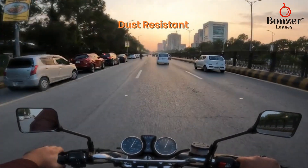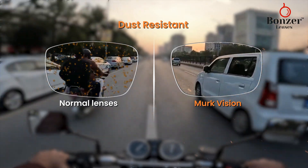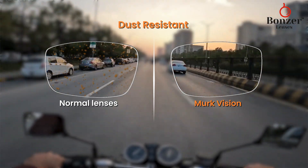Dust resistant. Dust can be a real annoyance, especially when it settles on your lenses, impairing your vision. Our lenses feature a special dust resistant coating, providing clearer vision by preventing dust accumulation.